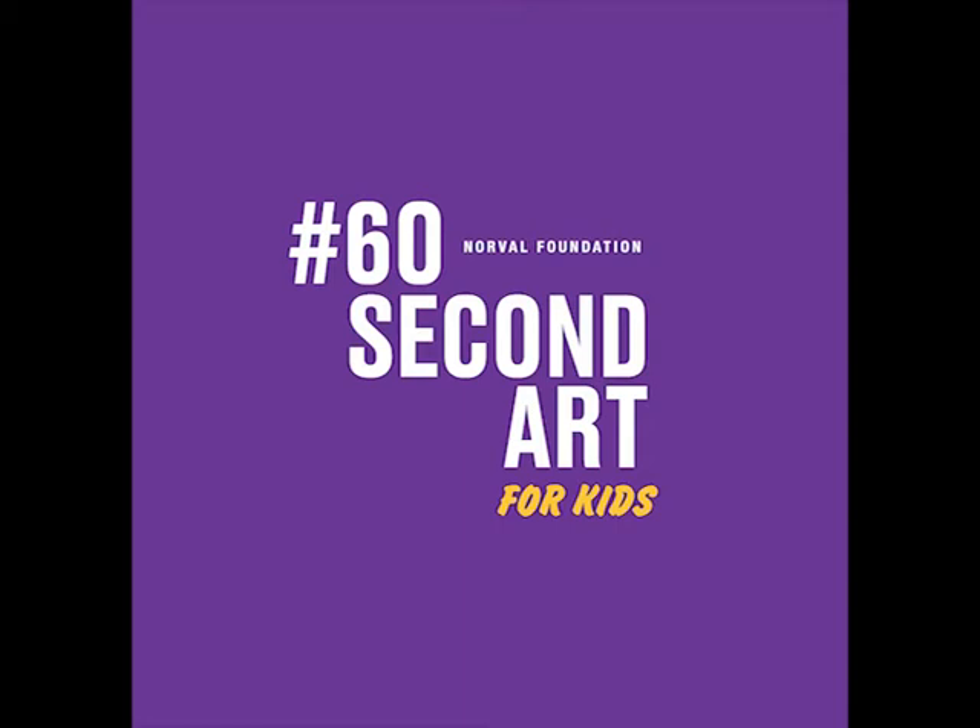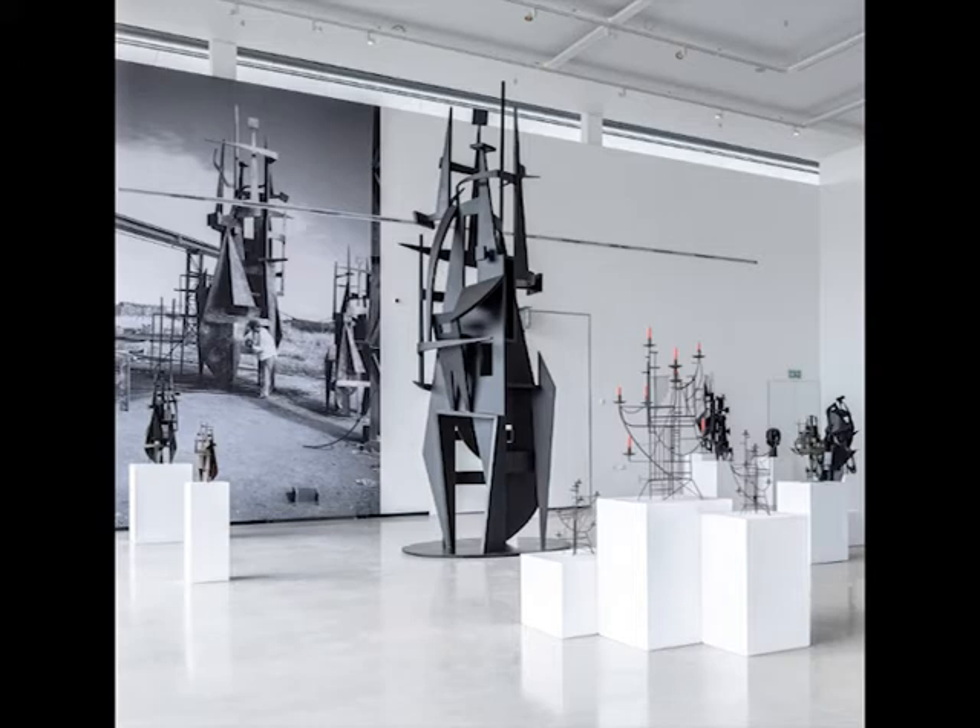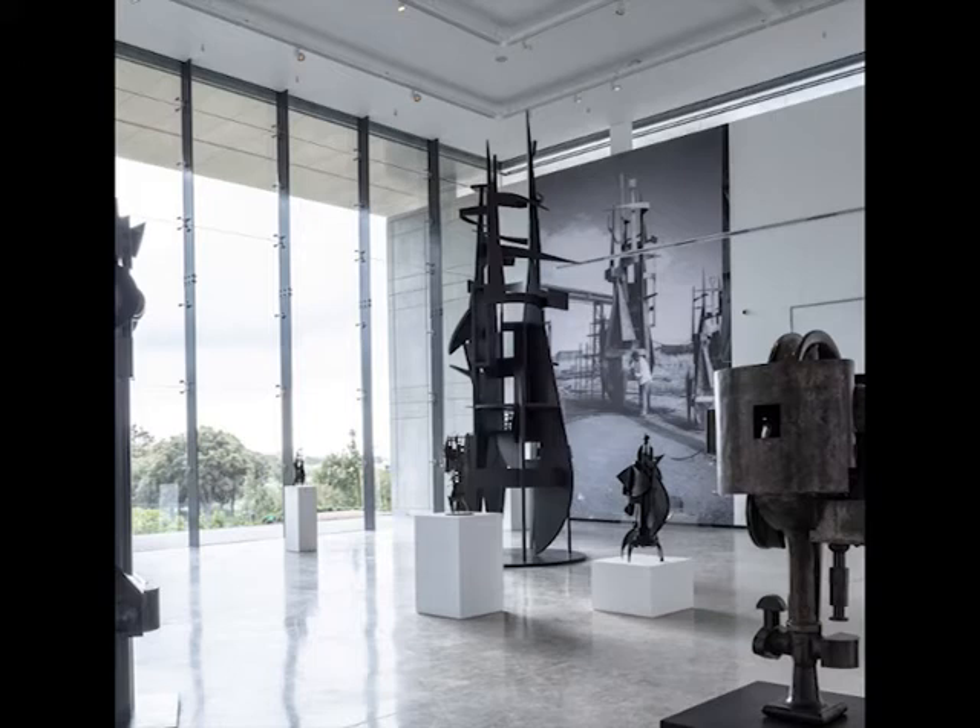When we built Norval Foundation, we wanted to build a gallery that could house these kinds of large-scale sculptures indoors, like Edoardo Villa's Africa, so that we can have a look at them close up.